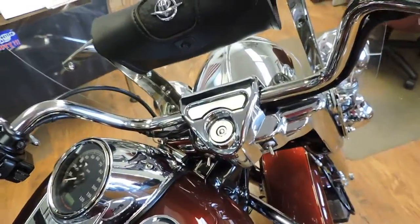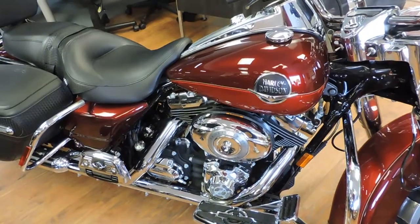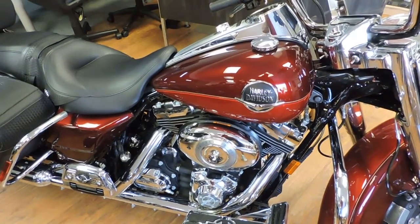Priced at $12,995. You'll never find a nicer one or lower mileage for this kind of money. See you at Dixie Cycle in Pompano Beach, Florida.